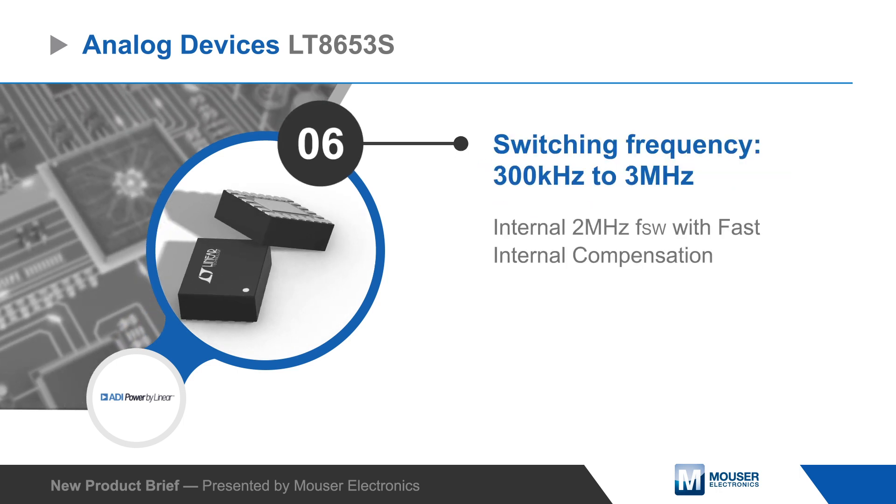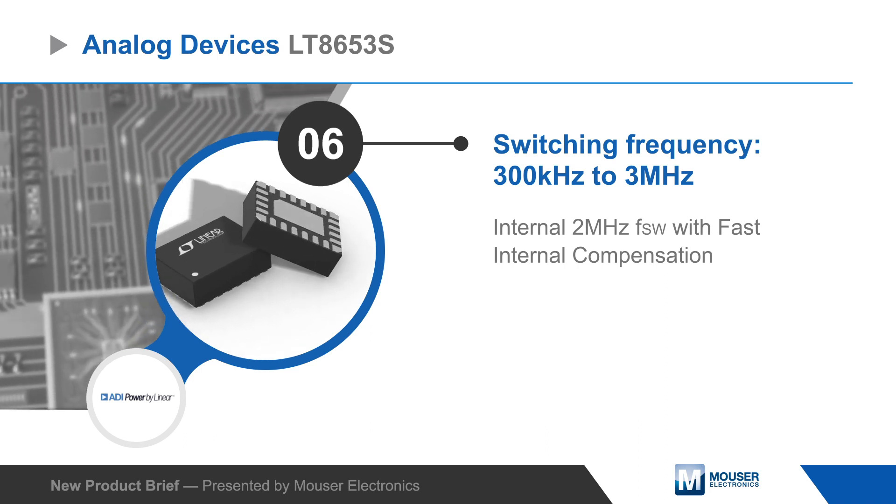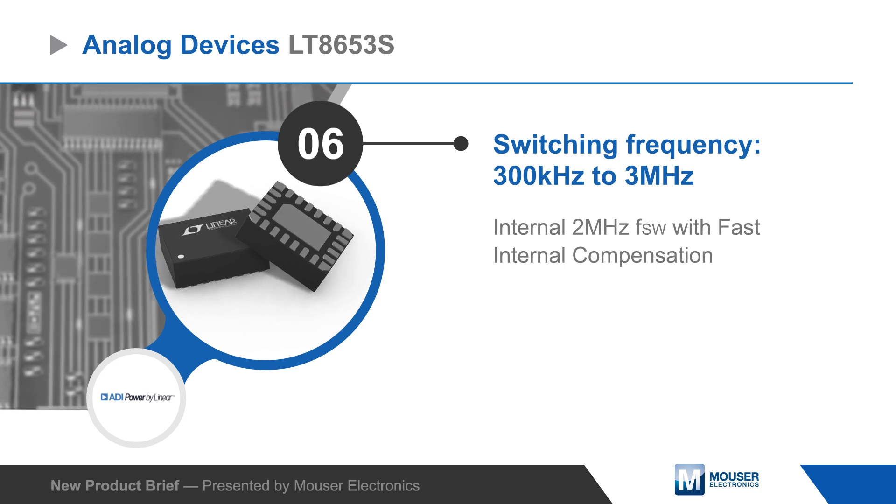Switching frequency is adjustable and synchronizable from 300 kilohertz to 3 megahertz, or the regulator can be set to an internal 2 megahertz switching frequency with fast compensation.